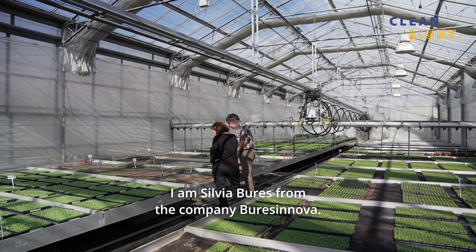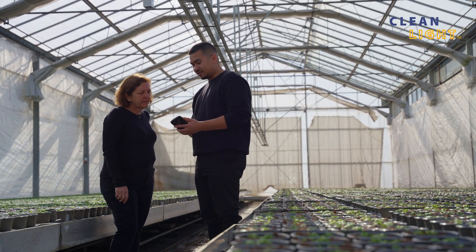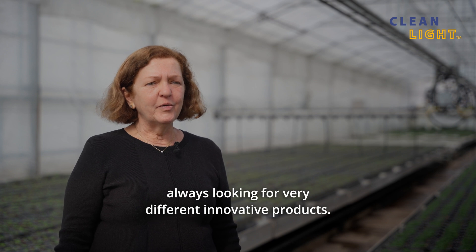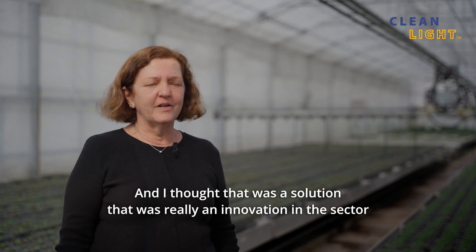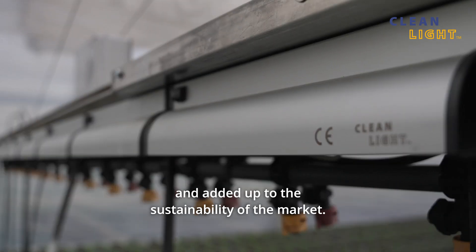I am Silvia Bures from the company Bures Innova. We are the dealers of Cleanlight in Spain. I chose to represent Cleanlight in Spain because I'm always looking for very different innovative products, and I thought this was a solution that was really an innovation in the sector and added to the sustainability of the market.